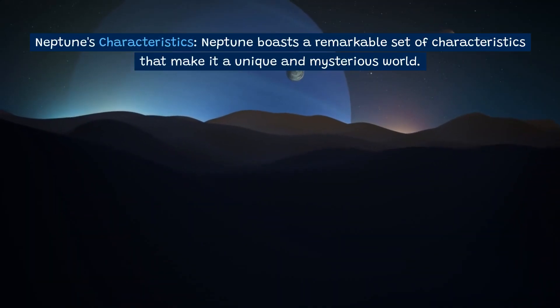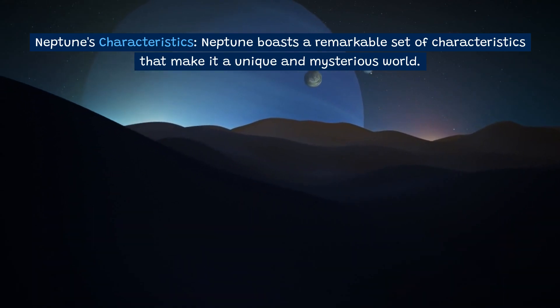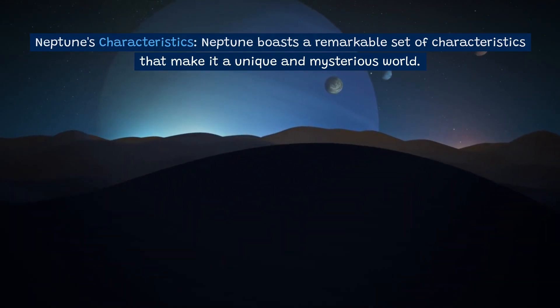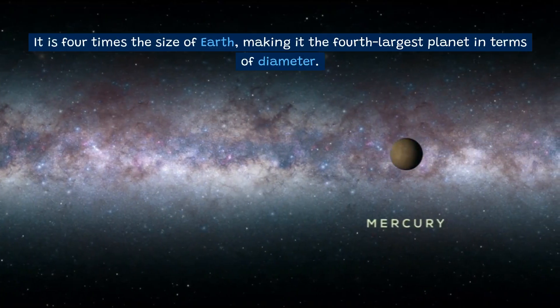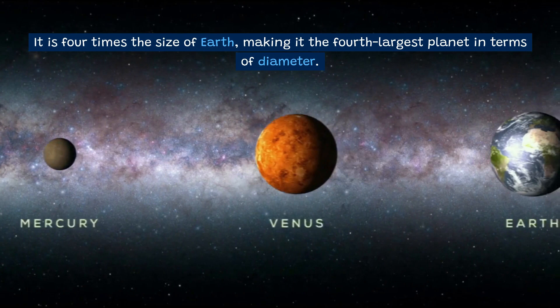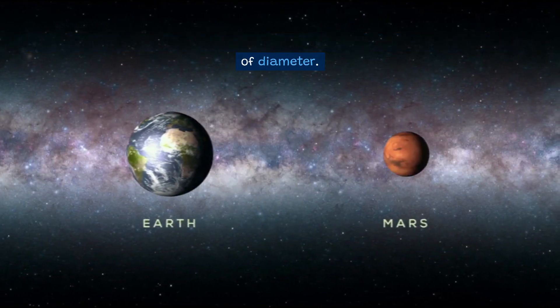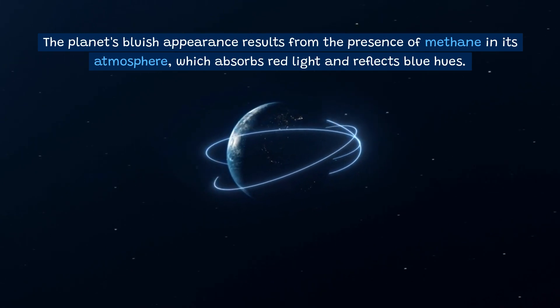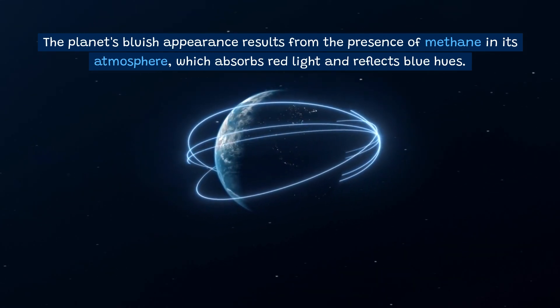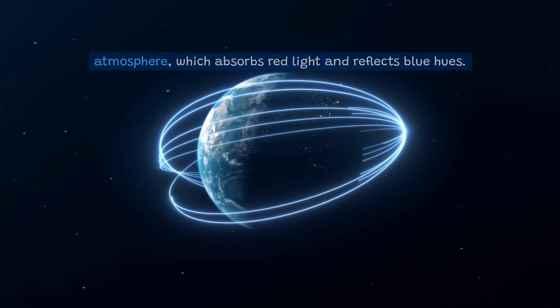Neptune boasts a remarkable set of characteristics that make it a unique and mysterious world. It is four times the size of Earth, making it the fourth-largest planet in terms of diameter. The planet's bluish appearance results from the presence of methane in its atmosphere, which absorbs red light and reflects blue hues.